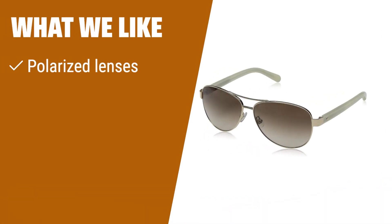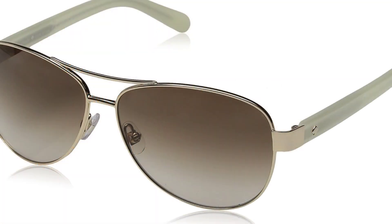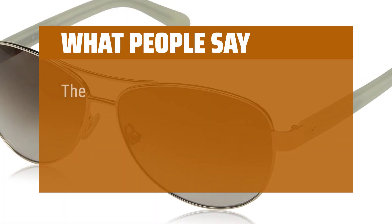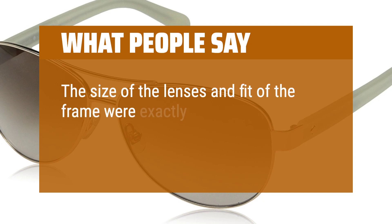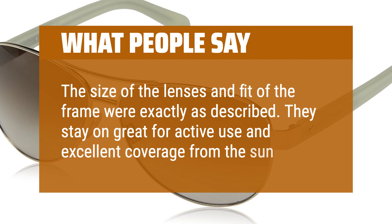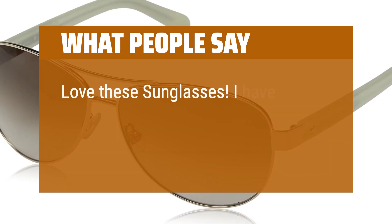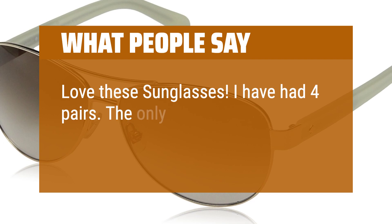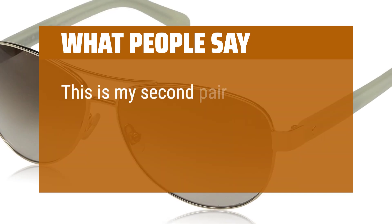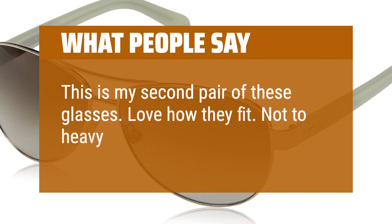What we like: If you like polarized lenses and the convenience of multiple color choices with a case and cleaning cloth included, this pair of aviators is perfect for you. What people say: The size of the lenses and fit of the frame were exactly as described. They stay on great for active use and provide excellent coverage from the sun. Love these sunglasses — I have had four pairs. This is my second pair of these glasses. Love how they fit. Not too heavy on your nose.